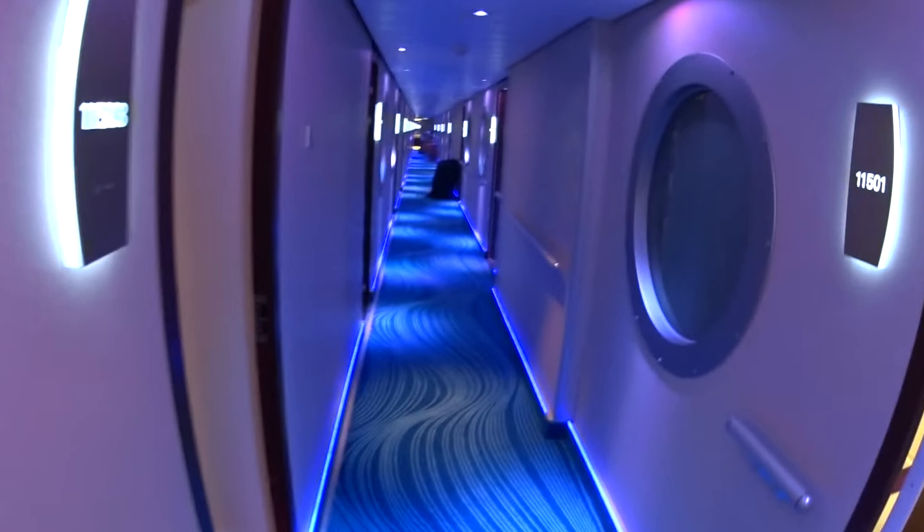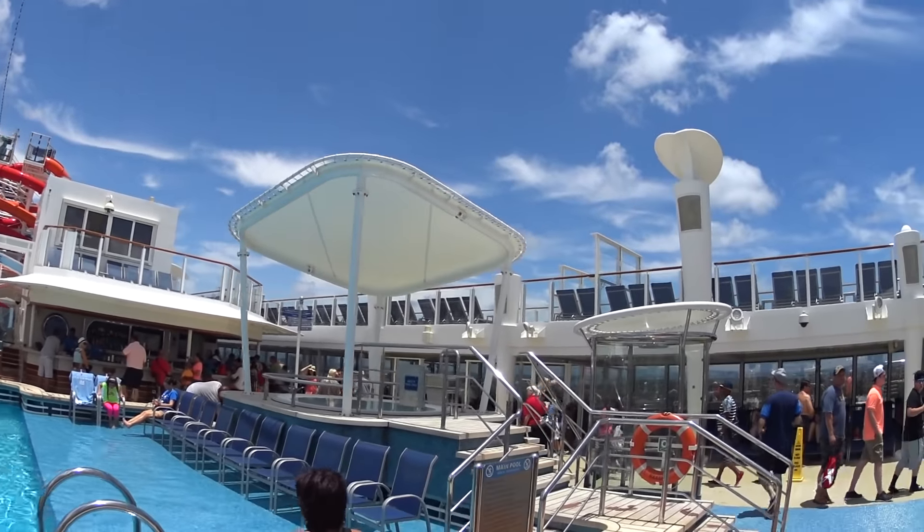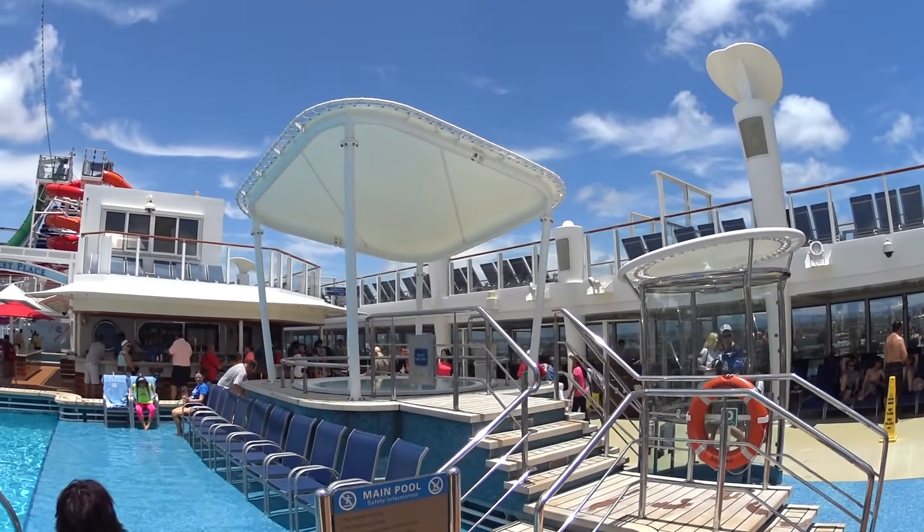This is the main pool deck on board the Norwegian Getaway. We've got plenty of jacuzzis — at least four jacuzzis right now. Main pool here; water's pretty warm. There's the marketplace, we've got bars, and we've got a huge complex of slides. I think that's the biggest set of slides on any cruise ship anywhere in the world.